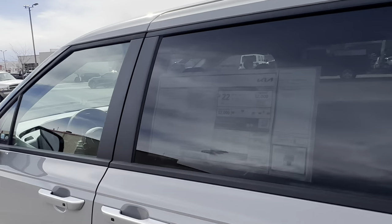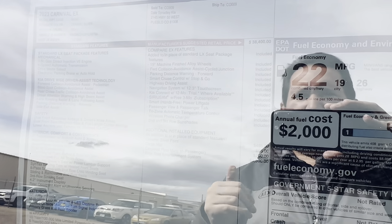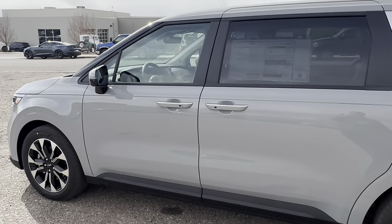Let me stop at the window sticker here. The EX comes with: 19-inch machine-finish alloy wheels, forward parking sensors, smart cruise control with stop-and-go, highway drive assist, built-in navigation with a 12.3-inch screen, Kia Connect, SiriusXM radio, smart hands-free power liftgate, passenger view, passenger talk, tri-zone automatic temperature control, wireless phone charger, and second and third-row sun shades. This still isn't even the highest trim level.